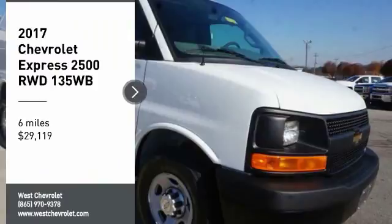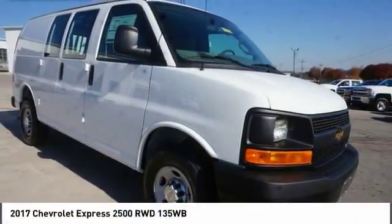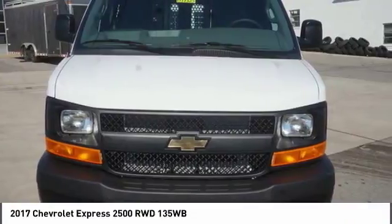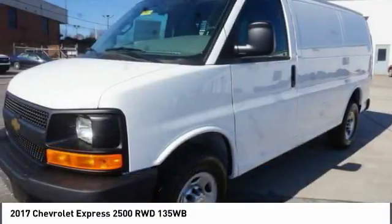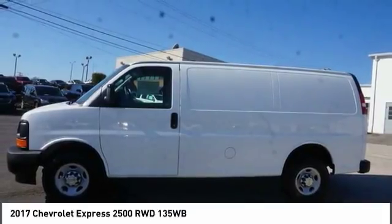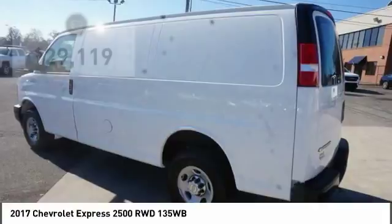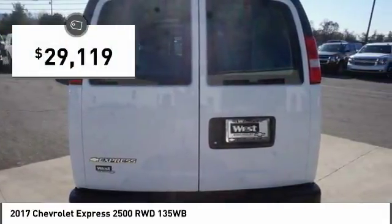Stop by and take a look at the 2017 Express. The Express offers massive spaciousness, style, safety, and a surprising amount of optional features. With enhanced towing and hauling capabilities, the Express is built to get the job done and is priced below $30,000.